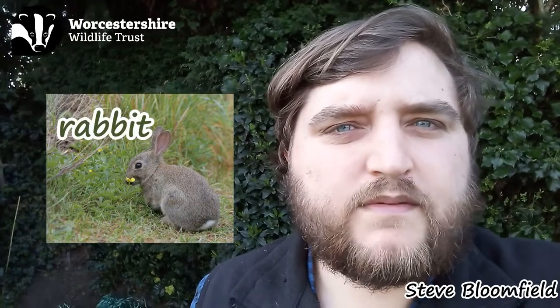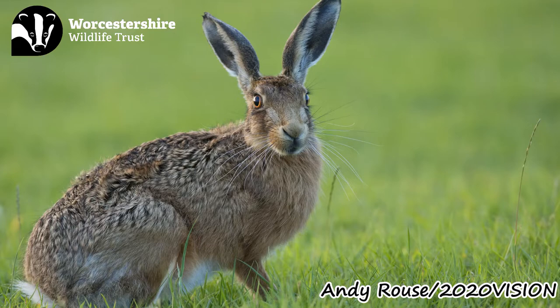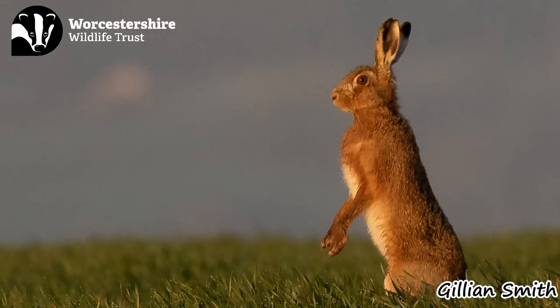The brown hare is commonly twice the size of a rabbit, weighing up to 5 kilos. They tend to have a beautiful golden brown fur, with a paler underbelly and a fluffy white tail. The tips of their ears are also a distinctive black colour.